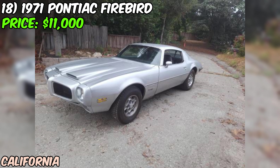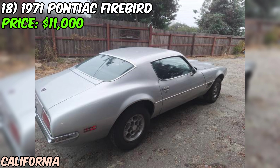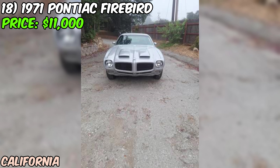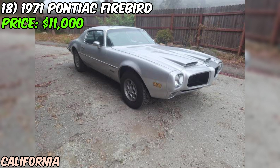The seller mentions this Firebird would make a great starter car for someone new to the world of classic cars — the Formula 400 has all the muscle and style you could want but is relatively easy to work on and maintain. At just $11,000, it's a lot more affordable than many other classic muscle cars. This 1971 Pontiac Firebird Formula 400 has the power, the style, and the potential to be a real head-turner, with a clean interior, upgraded engine, and solid overall condition — a car you can enjoy driving right away.